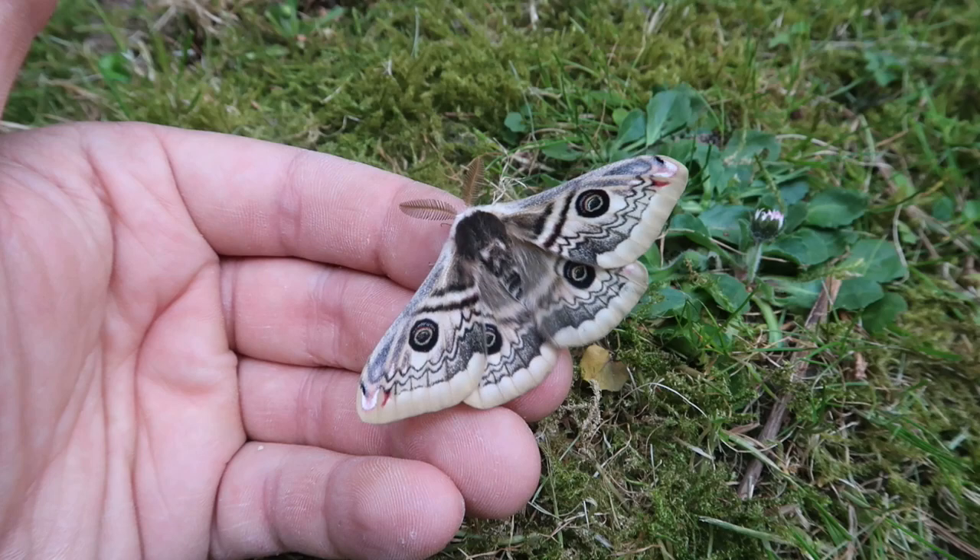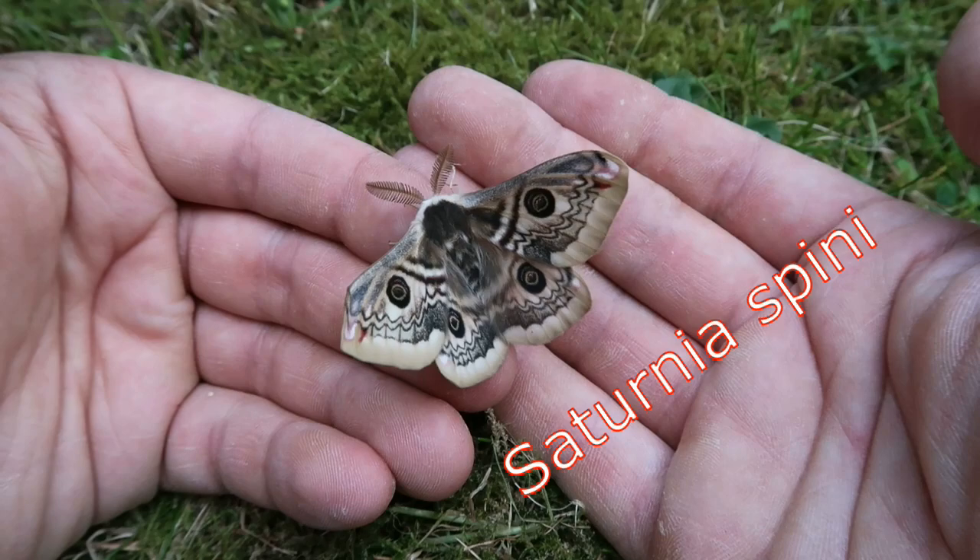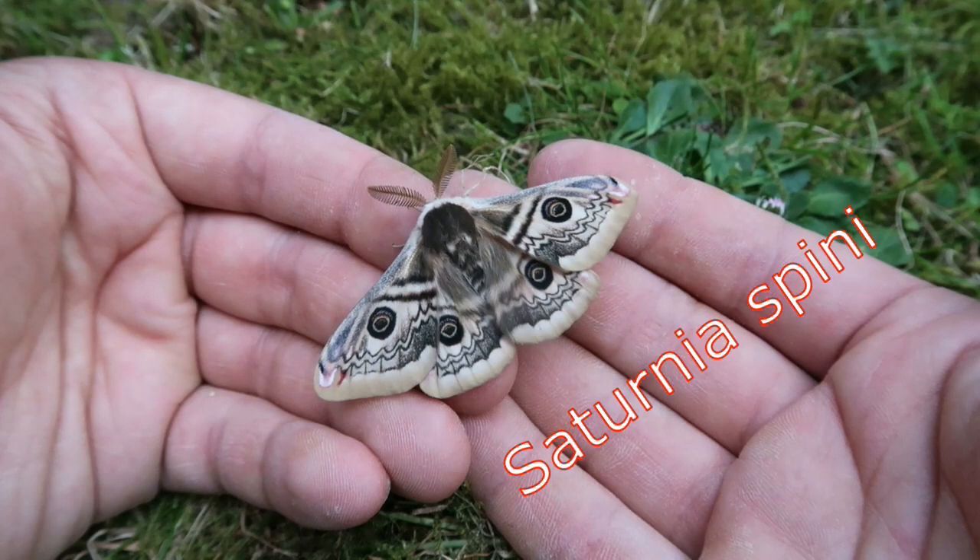Hello everyone, this is Bart Coppens, your sexy moth king, and today I'm back with a very unique species of silk moth Saturnidae from Eastern and Central Europe. This is the Saturnia spinae — Saturnia spinae, remember the name.